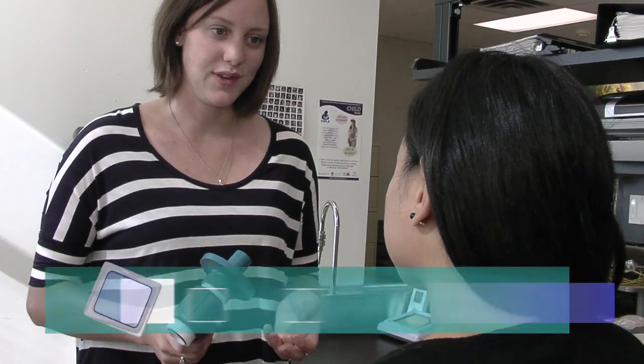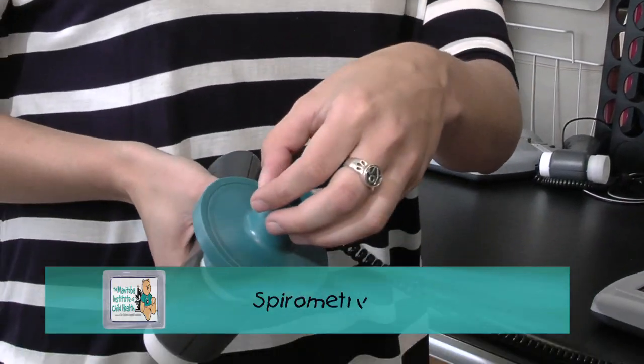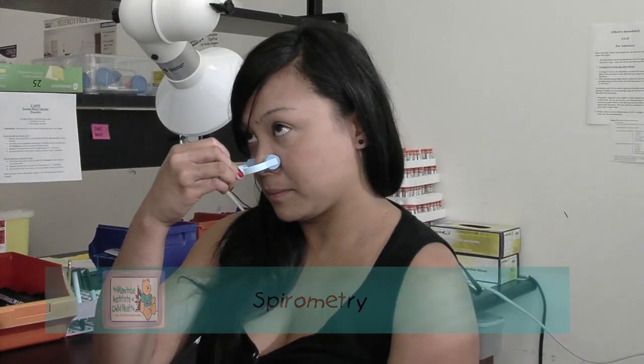So what we're going to do today is a lung function test. It's going to measure how much air you can hold in your lungs and how fast you can blow it. The Biology of Breathing is our founding research theme at MITCH.